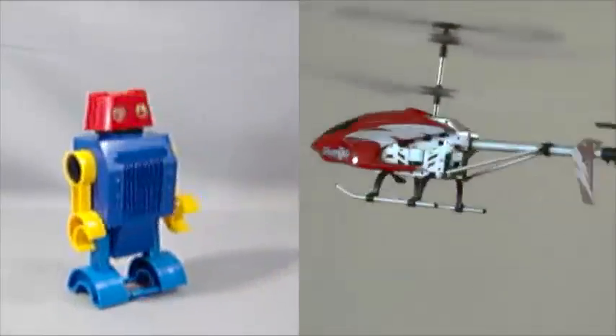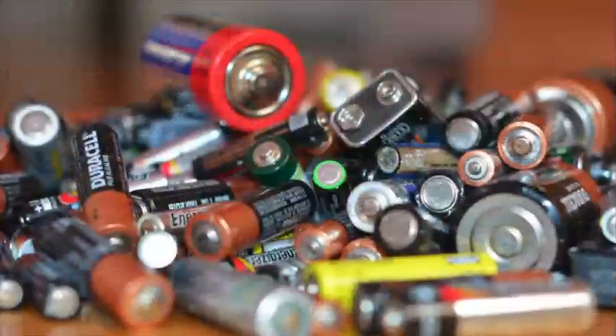For as long as we can remember, we've had batteries. They accompanied new toys on holidays, as well as new gadgets later on. While toys and tech products have changed over the years, why is it that what powers them hasn't?